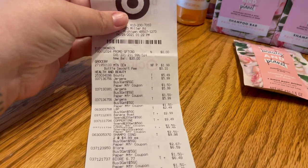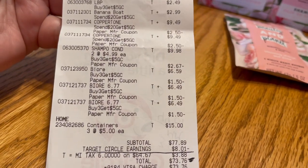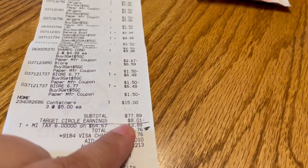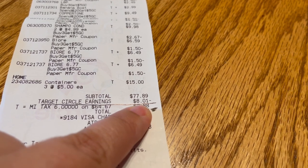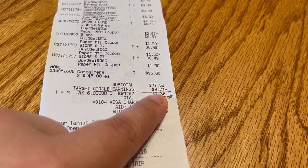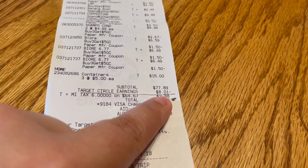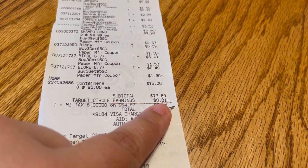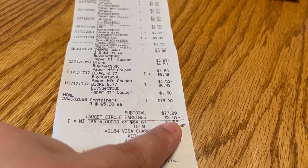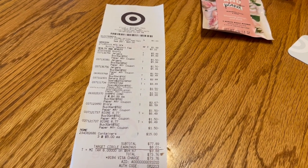Let's take a quick look at the receipt. The $1.50 coupons came off just fine. My BOGO coupon for Love Beauty and Planet took $2.67 off instead of $4.99. My total was $77.89, but I had $8.01 in Target Circle earnings — that's in everyone's app; you get a percentage back on anything you buy, it accumulates, and you can click to use it anytime. Mine was about to expire so I used it. Then I had $3.88 in tax, making my total $66 for everything.